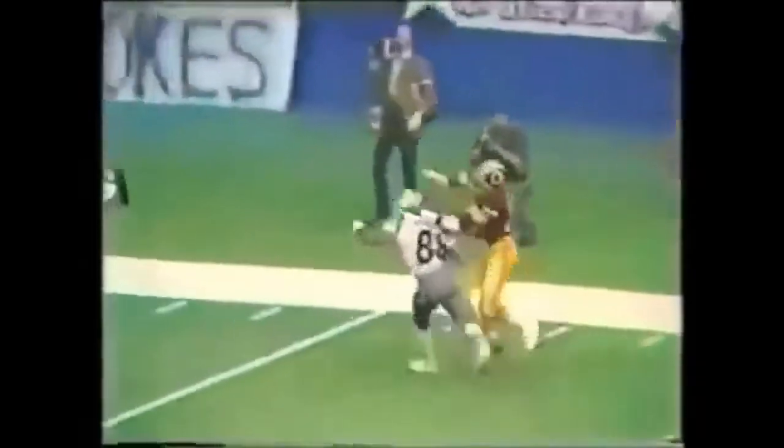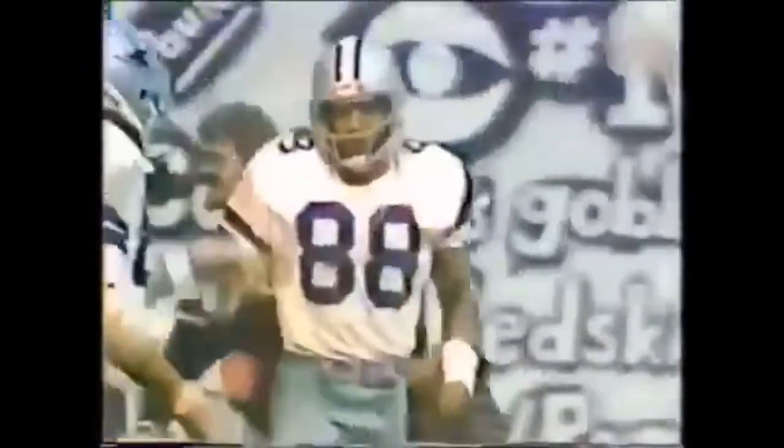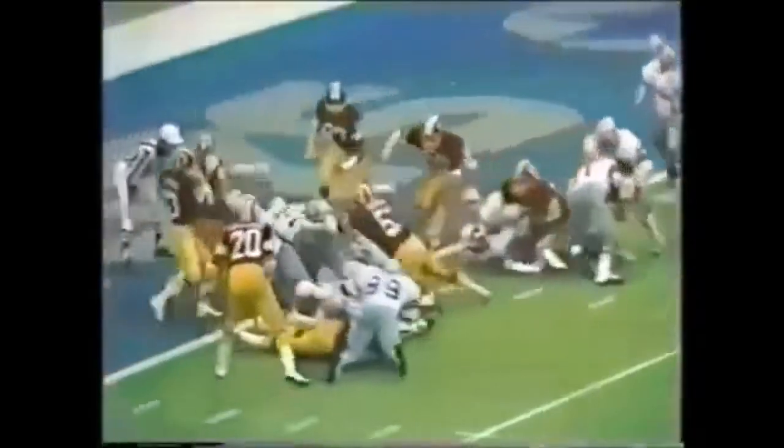Fakers to Dorsett. The throw. Pearson. Out of bounds at the three. Joe Lavender. Drew Pearson. At the two. Laidlaw has it. Out of bounds at the three, when he comes back to the three. He has it.